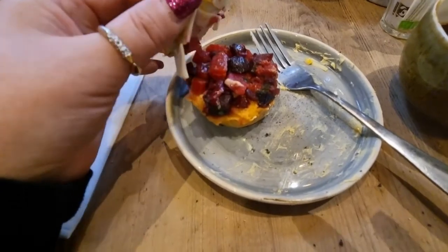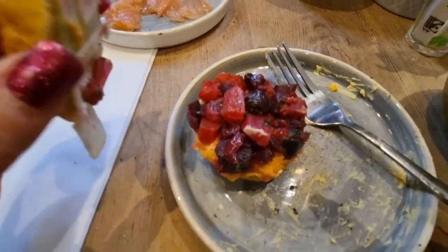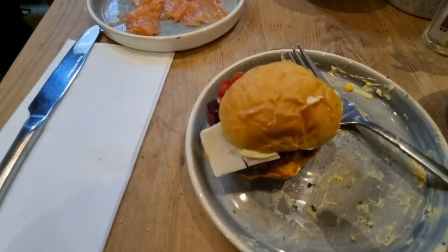My other tiny burger with a little beetroot salad — I think this will be really nice.